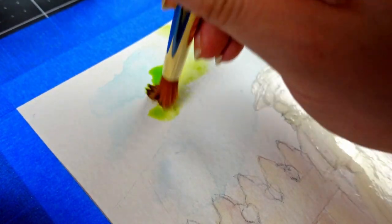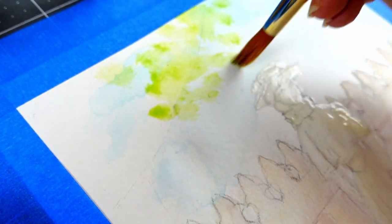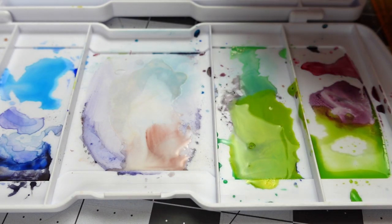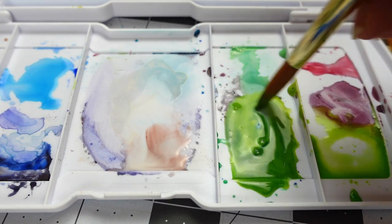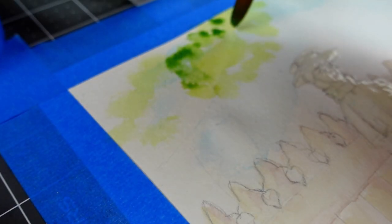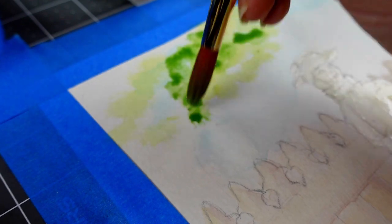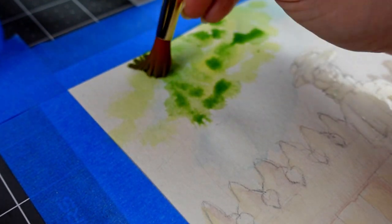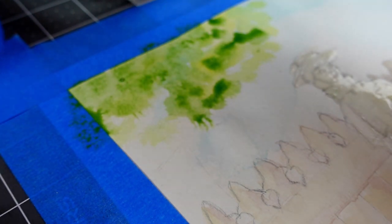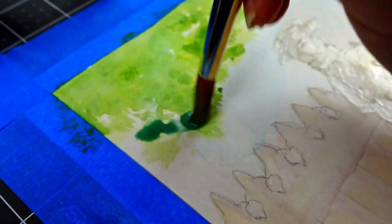A big difference between using watercolor versus oil paints is deciding what colors you're putting down first. Usually with oil paints, I start with the darkest color first, and then I start adding lighter and lighter tones on top of that — that's how you're able to get dimension. But with watercolor, I have to do the opposite: I put down the lighter tones first, and then I gradually get darker and darker. Definitely takes some getting used to when you're used to doing things one way and then all of a sudden you have to do the complete opposite.